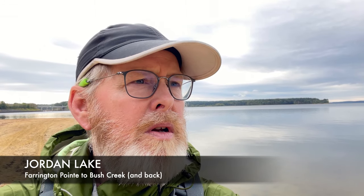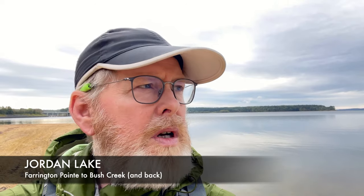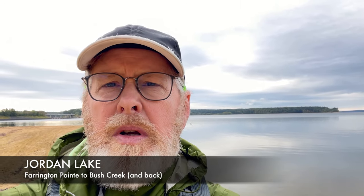I'm all ready to get out here on the water. It's still pretty quiet out here, although a few folks have shown up since I've gotten here. I'll catch you guys in a few minutes when I get over on the other side of this boat ramp and see if we see any interesting wildlife or other such things.